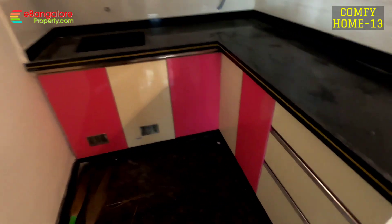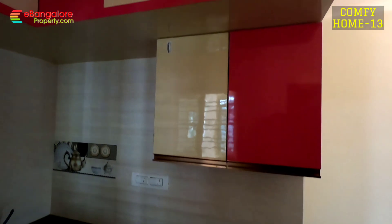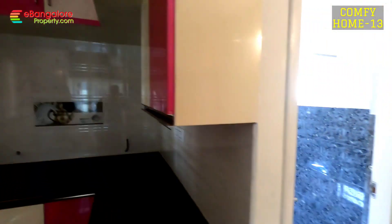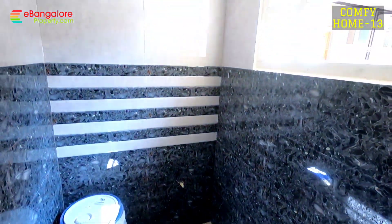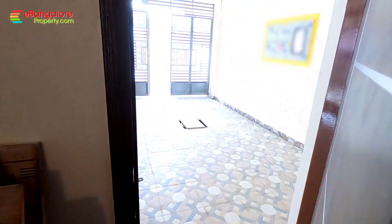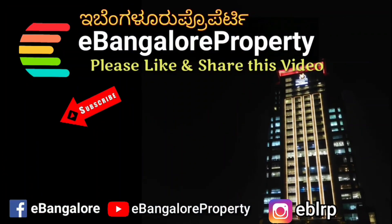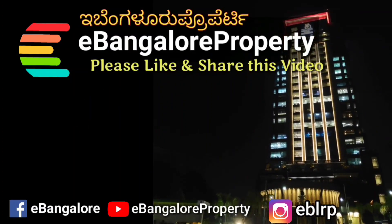Thank you for watching this video. Do subscribe to our channel for latest properties.